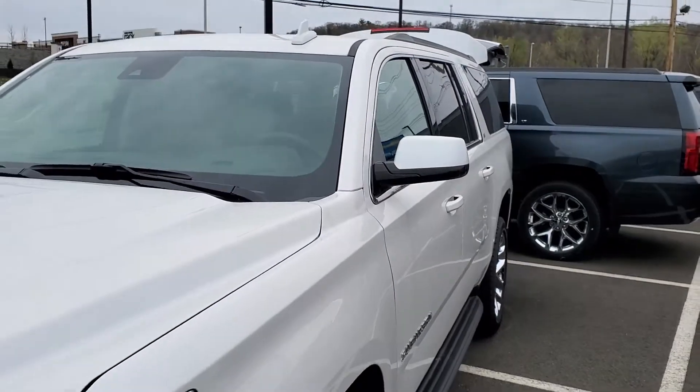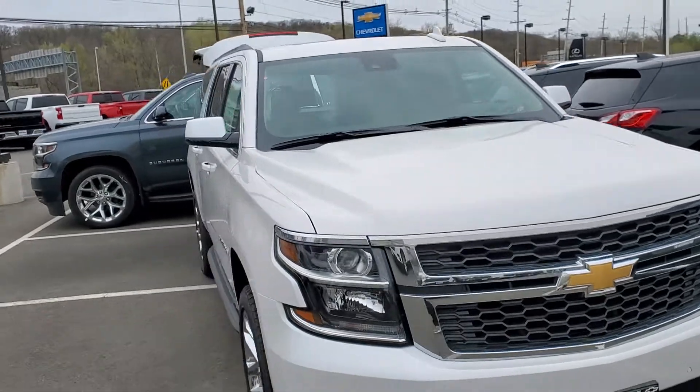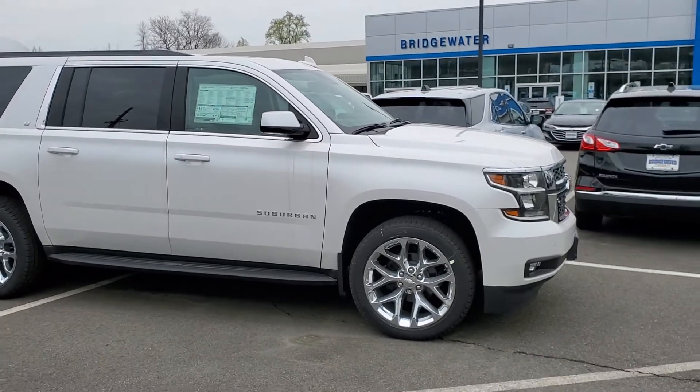You have your sunroof up top and your dual DVD right in the back. There are two different white ones you can choose from — this one with the luxury package, and another white one without the luxury package — so it just depends on what options you want inside the vehicle.